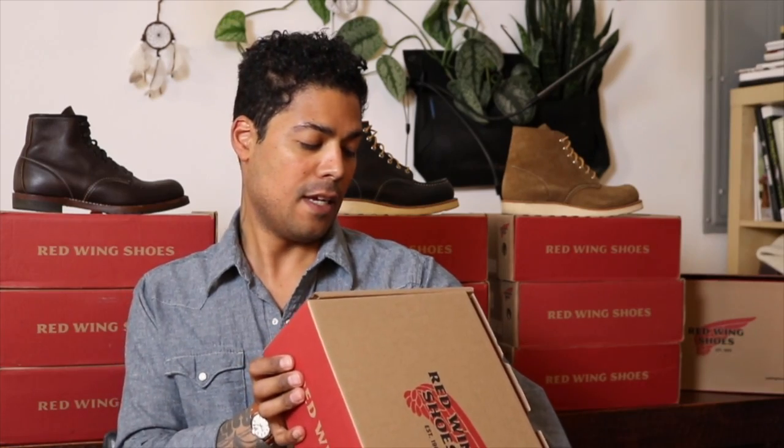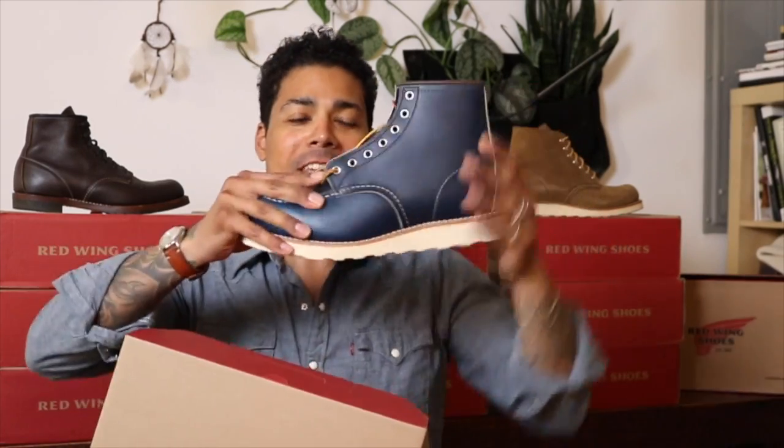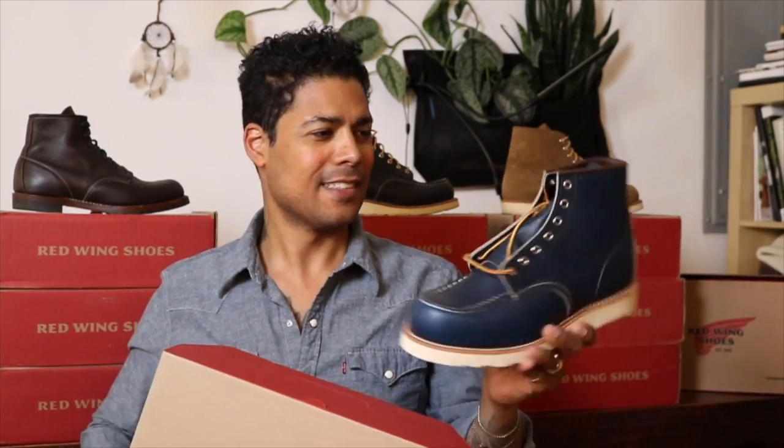Here we go — in the box, this is what arrived. I need to work out apparently. Alright, we have the 8882 mock toe in the navy portage. There we go, so it's a nice looking boot.